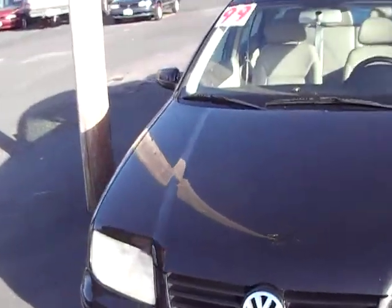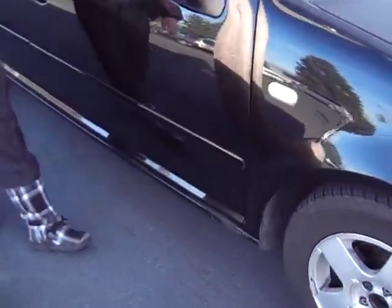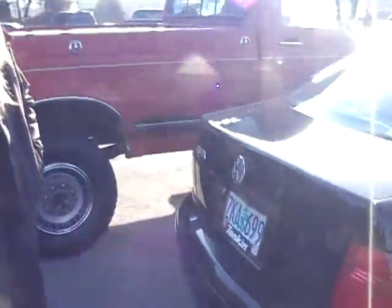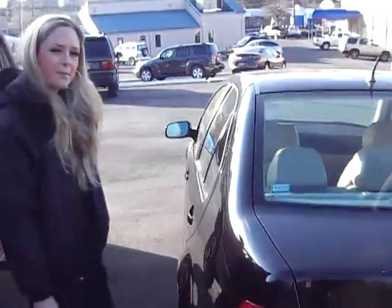It's a cute little black car. Coming around here, check out the alloy wheels. Got a moon roof on top. Come around the back here — body's in good shape. Follow me around and we'll take a peek inside.